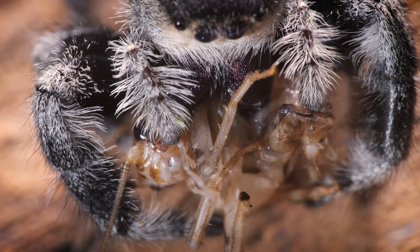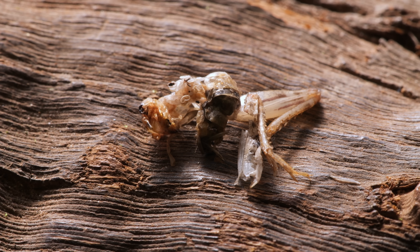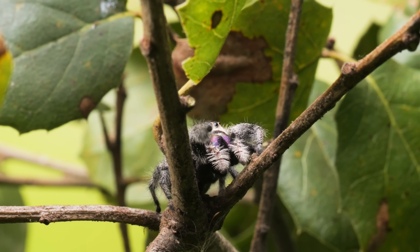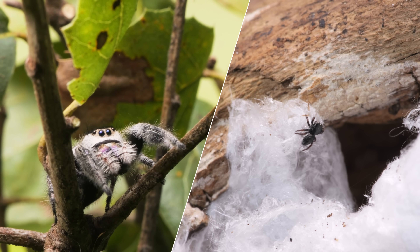She squeezes out every last drop, leaving nothing but a crumpled husk behind. The size of a bottle cap, she had to teach herself how to be this fearsome, starting when she was smaller than a sesame seed.